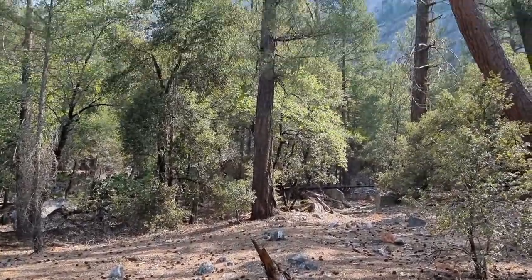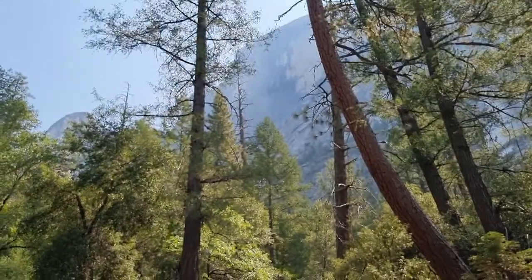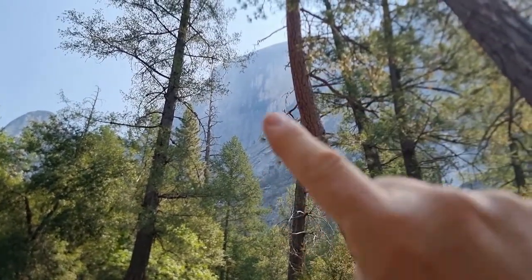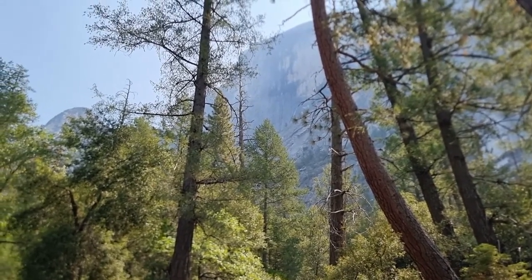One of the very special features of Yosemite is a kind of half mountain called Half Dome. It's as if it's sliced off at the side, and from here you can see it. That side is totally flat. You can climb it from the other side, but it is a tough climb and you need a special permit. That's for serious climbers — I have no intention of doing that.